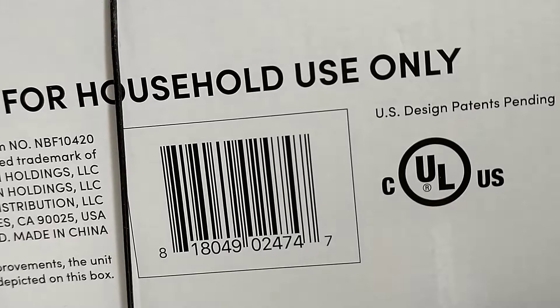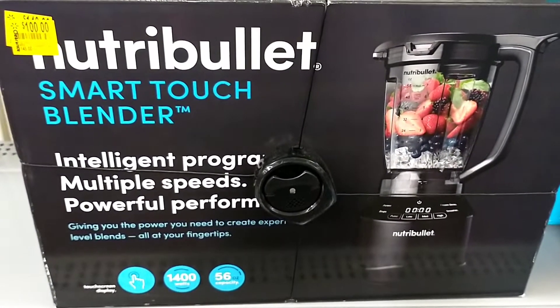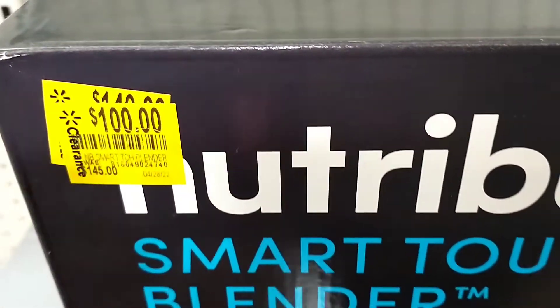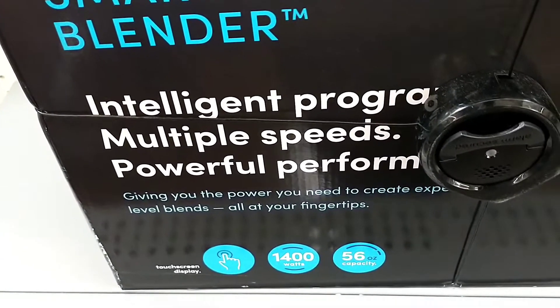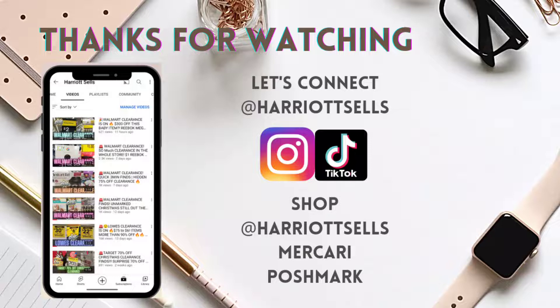I'll show you the barcode first — this is a Nutribullet Smart Touch Blender on clearance. It was $145, I can see it went down to $140, and now it's marked down further to $100. So definitely check your store and see what price you find it there for. And that brings us to the end of the video — thank you so much for watching. Stay safe now and have a great day. Bye.